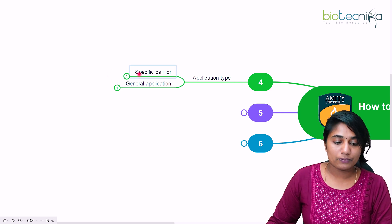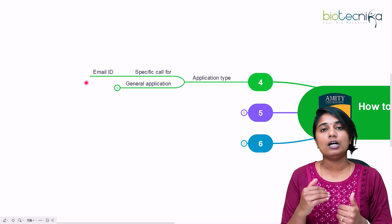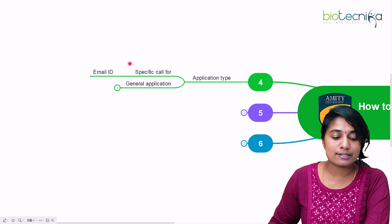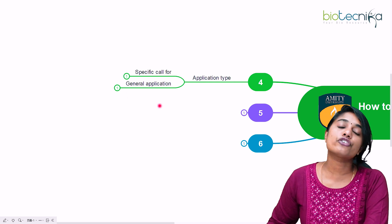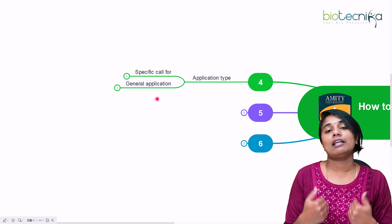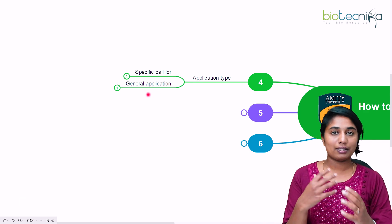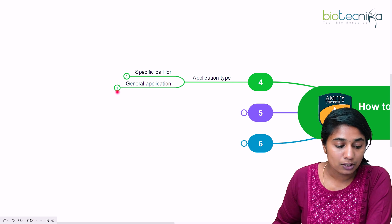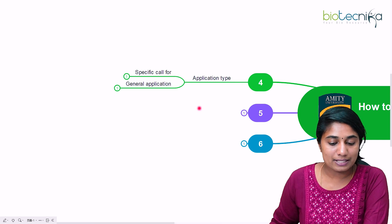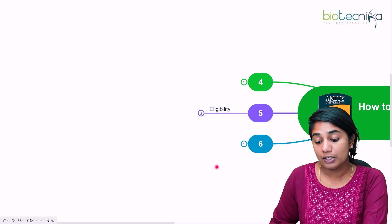When a specific call for applications comes, it is advisable to mail your CV to the email ID mentioned in the call and contact that particular person. Secondly, you can also go for a general application if your position is not currently being called. This general application is available on their website throughout the year, and you just fill in the application form.